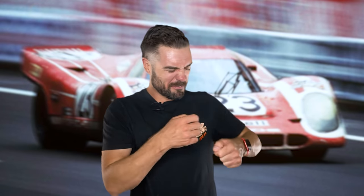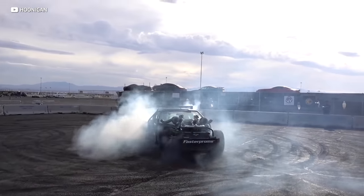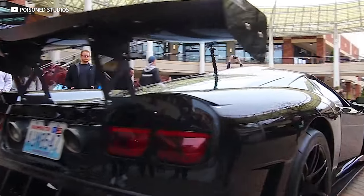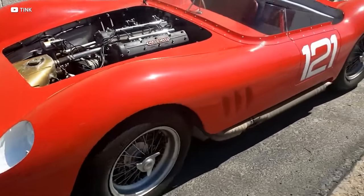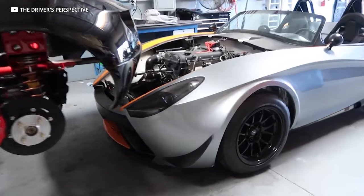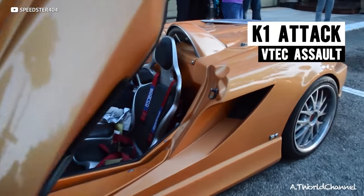We already did a kit car video which you can find up here, so if you think we missed your favorite — like the Factory 5 GTM — check out that video before hitting us up in the comments. In this video we wanted to make sure we covered a good variety of cars so no matter what your budget or style is, there's something for you on this list. We're going to start with the K1 Attack, which is basically the ultimate MR2.